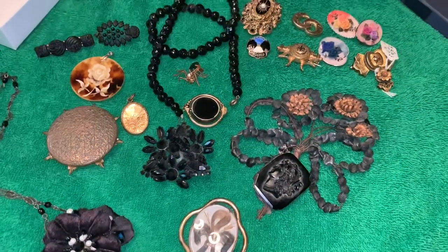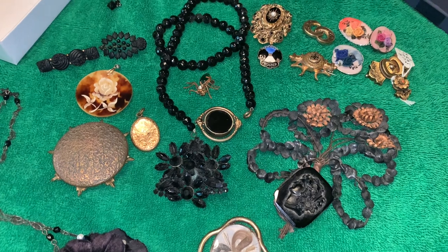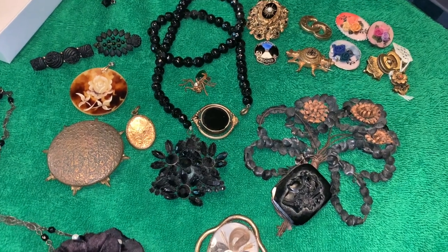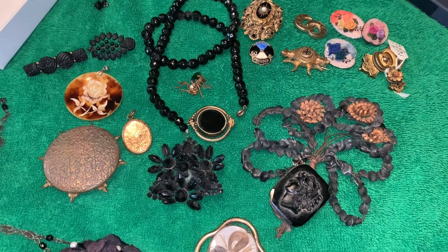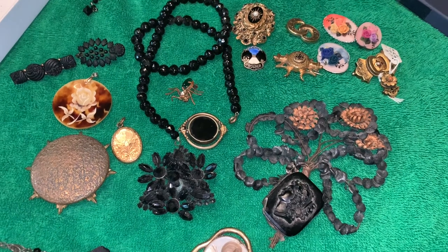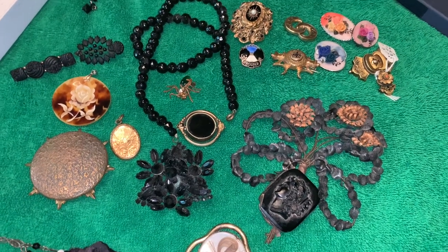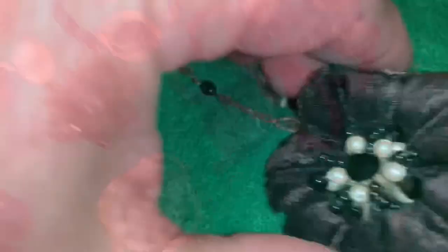Hey everybody, welcome to Vintage Variety. Today I'm going to share my morning jewelry with you, and I'm also going to show you some pieces that are really unusual and that I just can't figure out. Maybe some of you will have an idea about some of these pieces. There are a few pieces in here that you've probably seen before and some that you haven't, so let's get started.